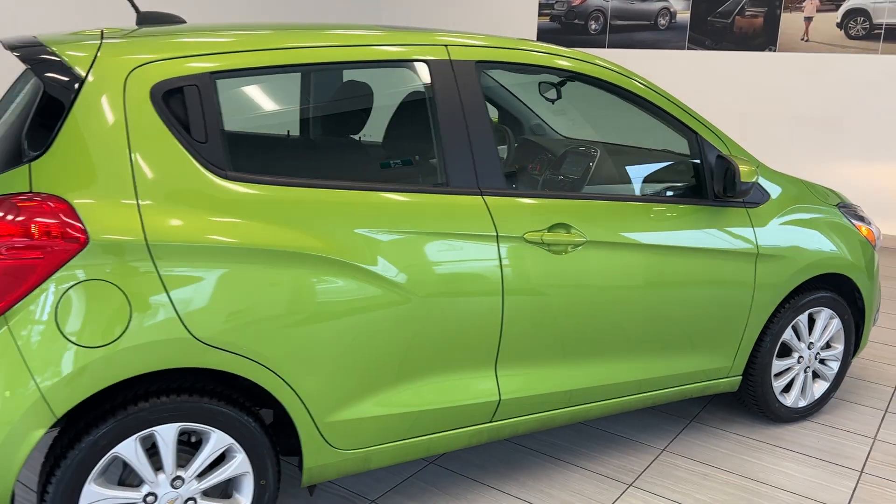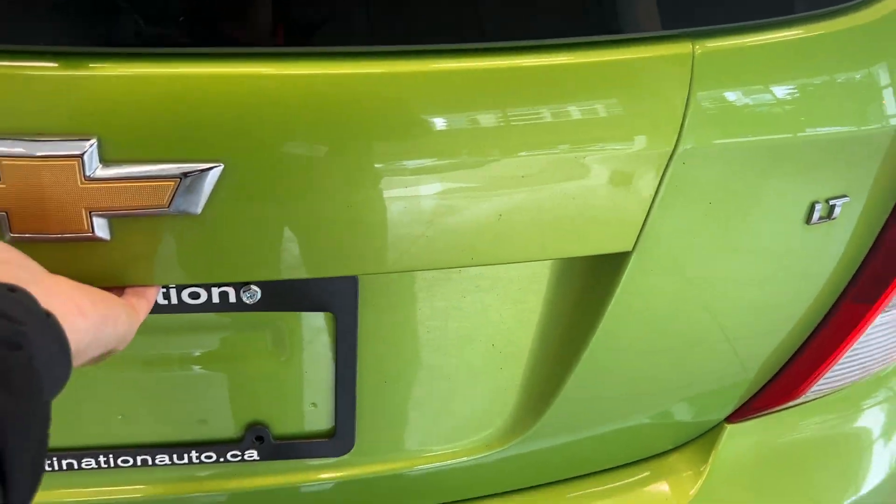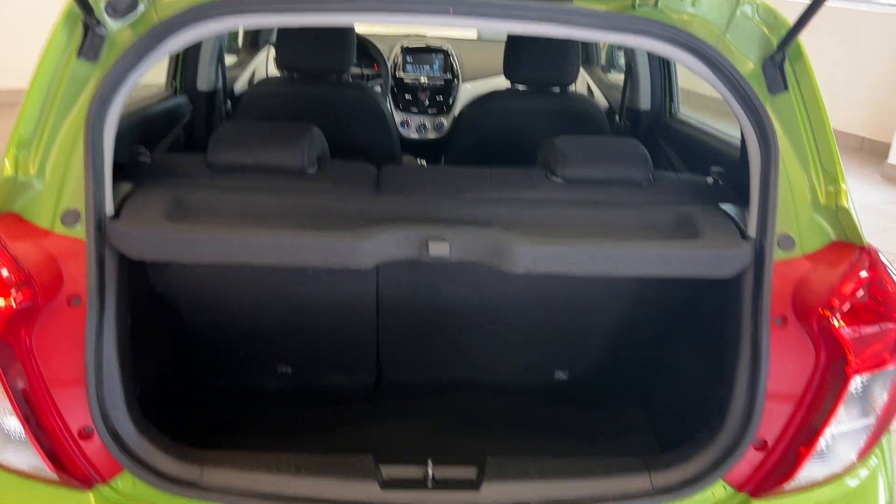This paint color definitely pops and it's kept in really good shape. A quick view of the trunk — not a lot of space for a subcompact, but they do a very good job at utilizing it. Those second row seats do fold down as well.